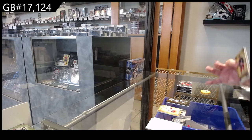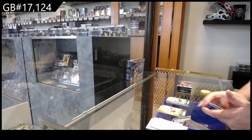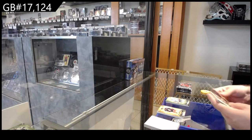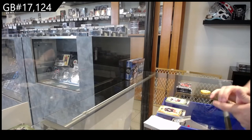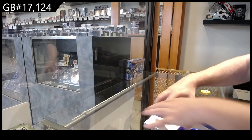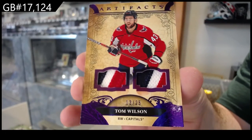I think the golds are... $4.99 Carlson for the Caps. $4.99 Niko Hishier for the Devils. For the Capitals, number 25, dual purple patch — Tom Wilson.